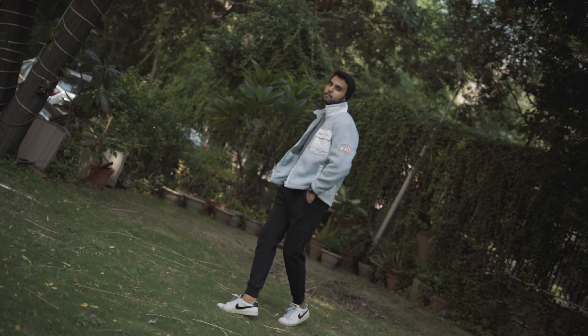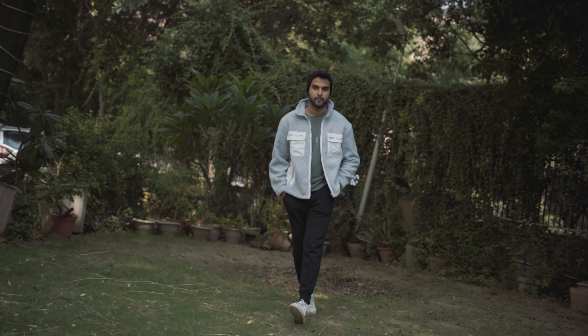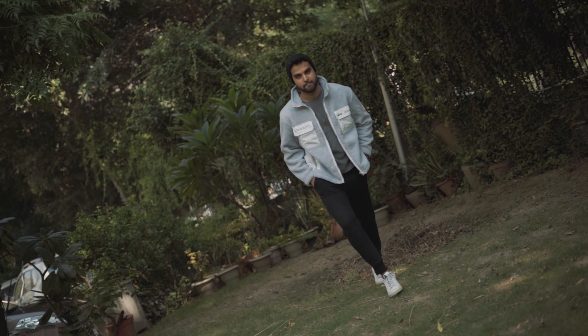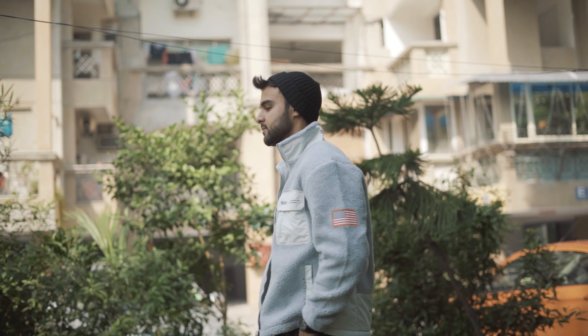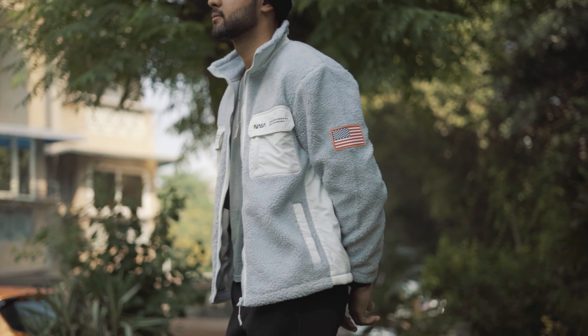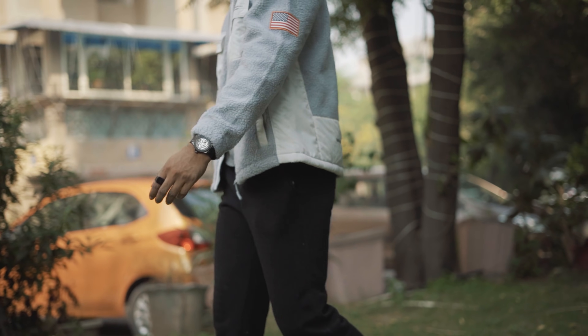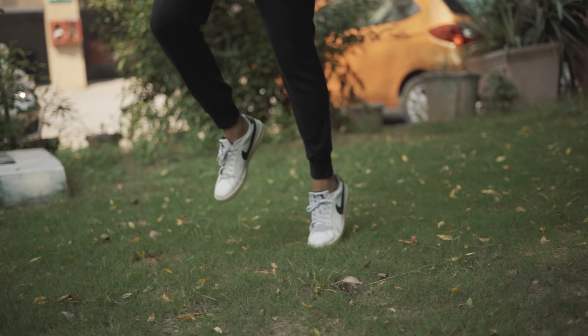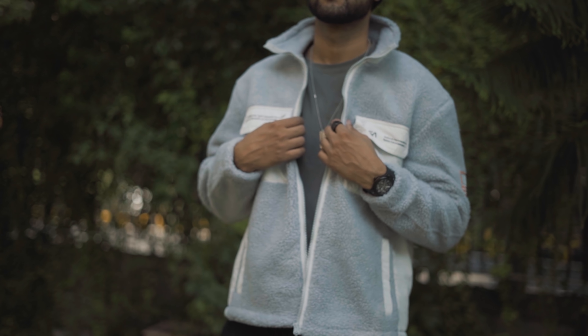The next outfit I have created is a faux shearling jacket. This outfit is great for when you are going to be in a cold area — you are going to be comfortable and warm. Underneath the jacket I have put a dark grey color t-shirt, black joggers, and white sneakers. This outfit is very comfortable.